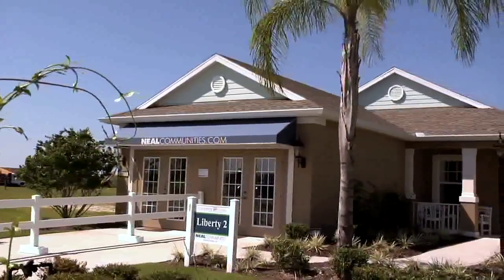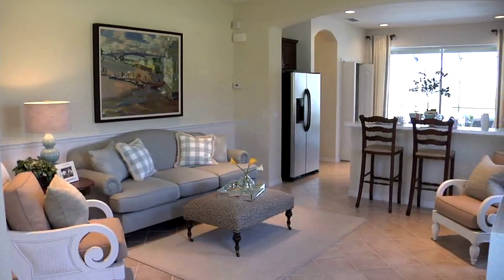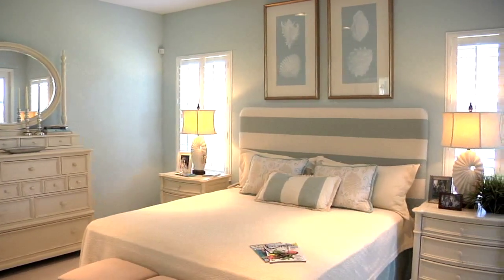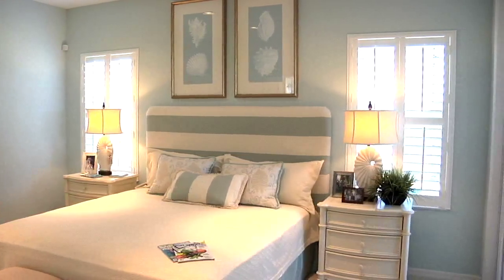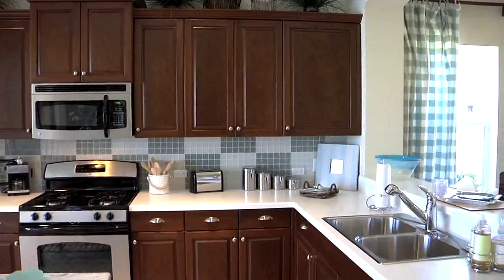Prominent Lakewood Ranch-based builder Neal Communities has several new model homes in Central Park, some of the best sellers in this community — homes designed to meet your needs. When people ask me who Central Park appeals to, I have to say it gives us every walk of life. We do have a truly mixed neighborhood here, starting with young professionals in our smaller homes, but also our empty nesters because they are the perfect part-time or getaway home, and then we get larger — three-car garages, very spacious and more elaborate homes — so it's so much choice.